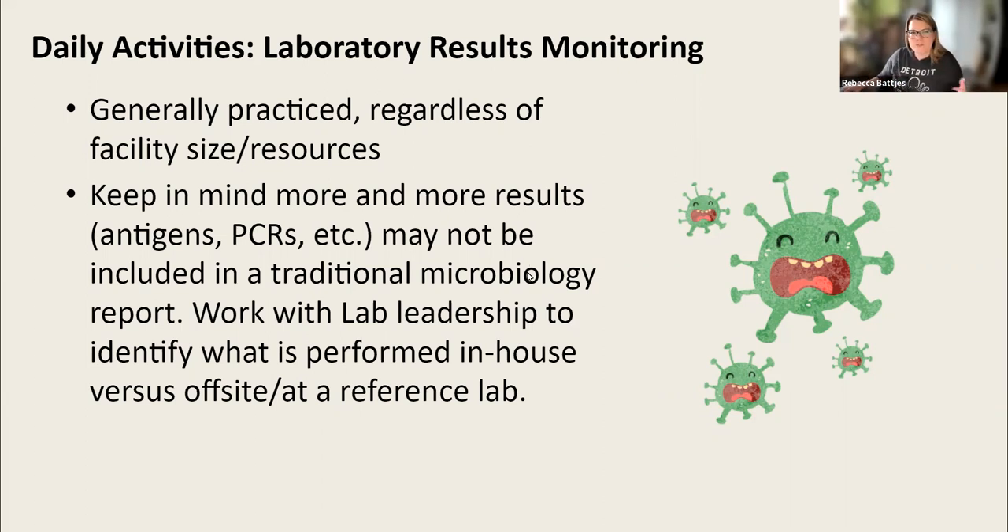Laboratory results monitoring is really one of the core daily activities of the IP, whether we like it or not. I personally loved going through microbiology reports, and a future video will hopefully walk through how to approach the daily micro report with Jim Gauthier, a medical microbiologist who also works at Diversi. The teaser here is that you don't need to worry about every culture equally. Laboratory result monitoring is a core practice of an IP, generally practiced regardless of facility size or resources.